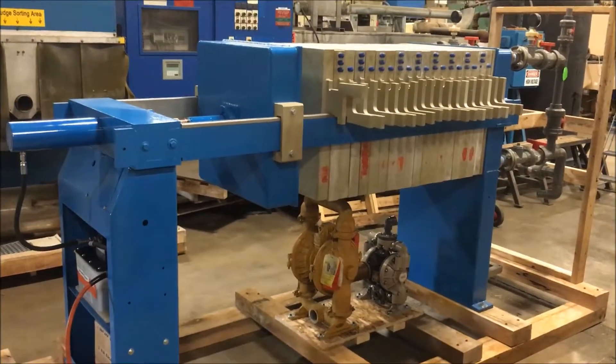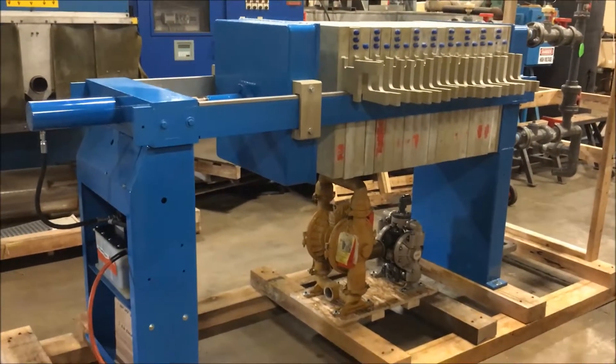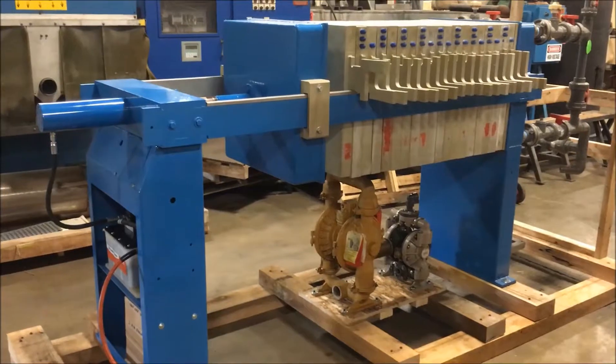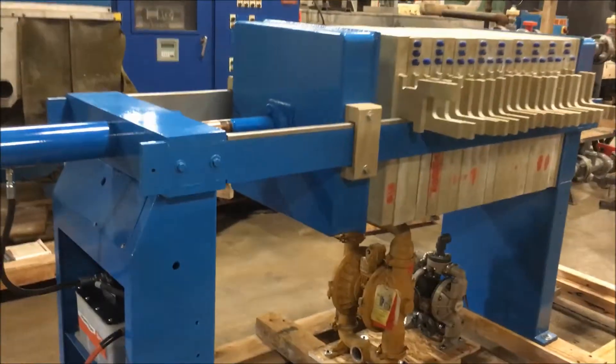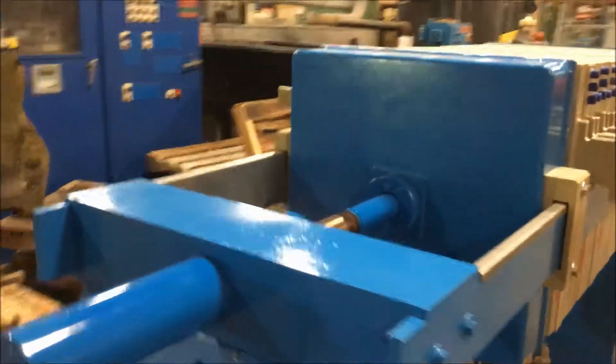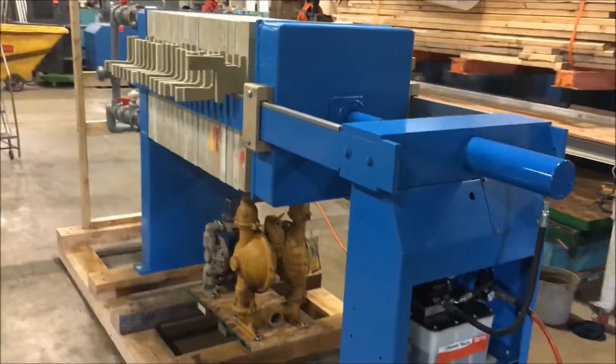Hello, today you are looking at a Filtratec five and a half cubic foot hydraulic filter press brought to you by Lanco. There are 19 630 millimeter plates in this system. Overall dimensions: 116 inches long by 44 inches wide.